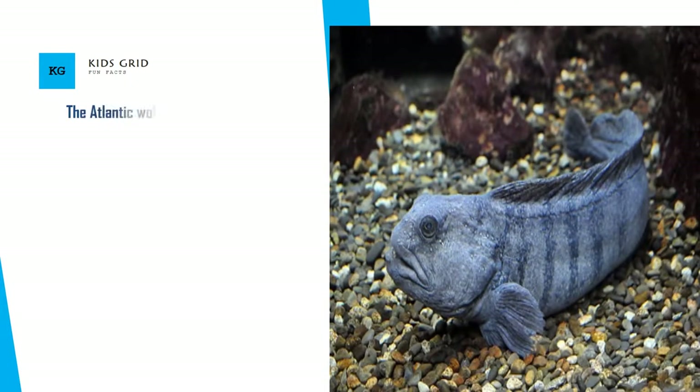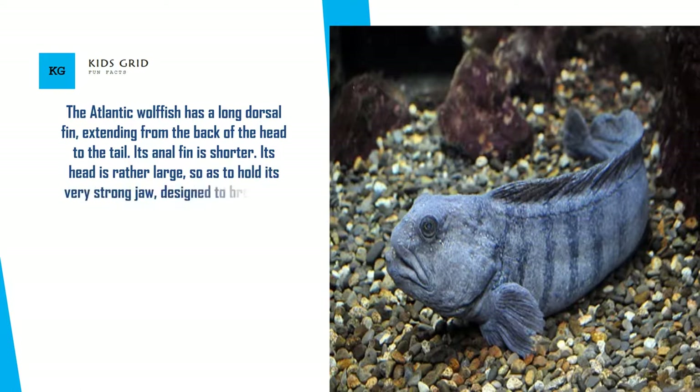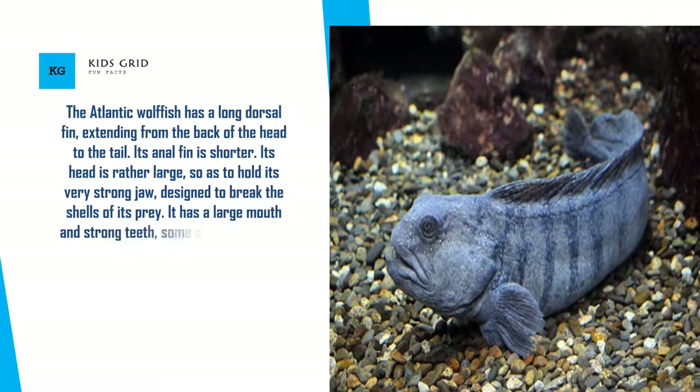The Atlantic Wolffish has a long dorsal fin extending from the back of the head to the tail. Its anal fin is shorter. Its head is rather large, so as to hold its very strong jaw, designed to break the shells of its prey. It has a large mouth and strong teeth, some of them canines.